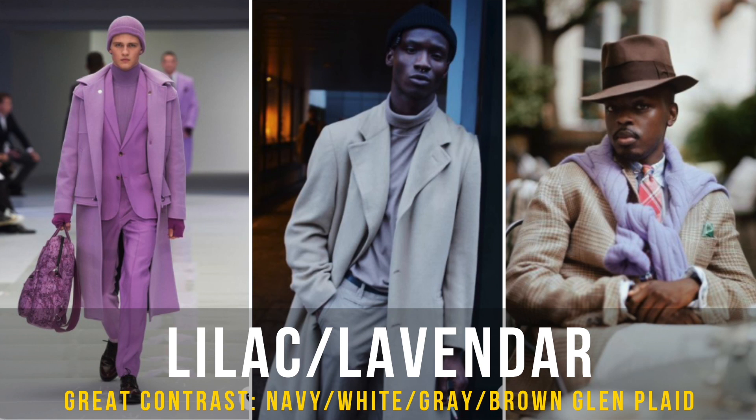Lilac is another color that's not so common but it'll look amazing. It's that soft purple — that subtlety of being elegant while showing confidence. For contrasting colors, I would go monochromatic, or pair it with navy, white, or even black.